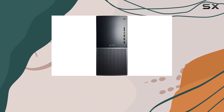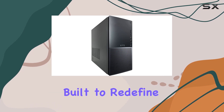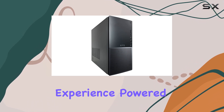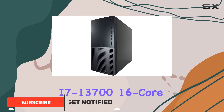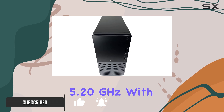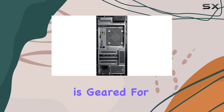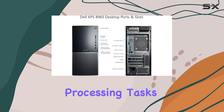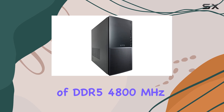Today we're diving deep into the Dell XPS 8960 tower desktop, a powerhouse built to redefine your computing experience. Powered by the 13th Gen Intel Core i7-13700 16-core processor clocking up to a staggering 5.20 gigahertz with Intel Turbo Boost, this machine is geared for seamless multitasking and heavy-duty processing tasks, coupled with a whopping 64 gigabytes of DDR5.